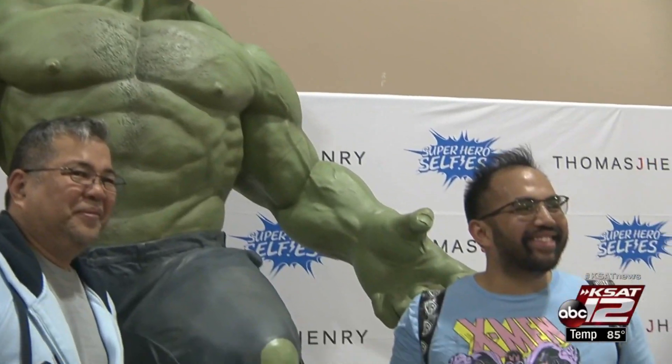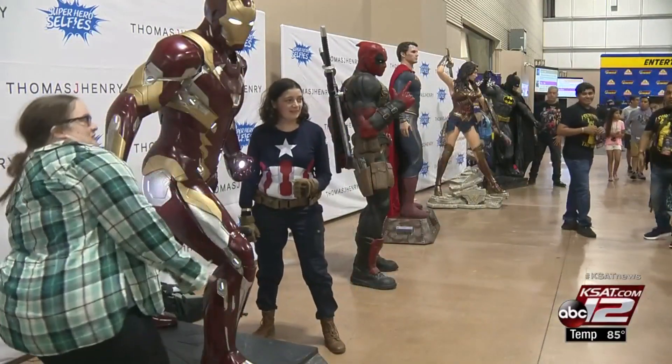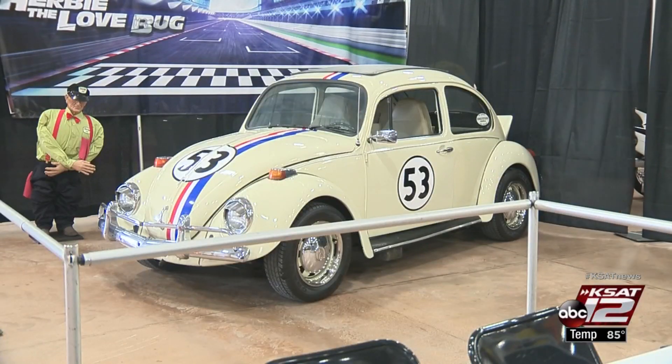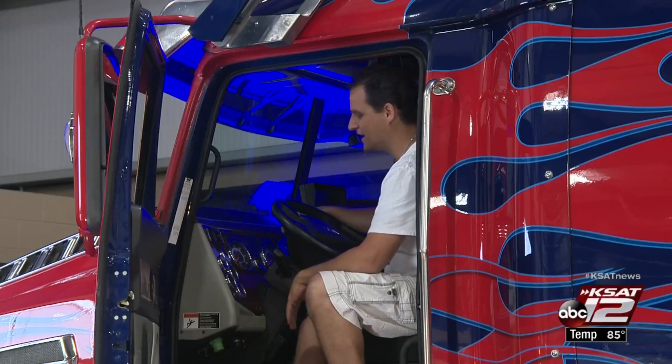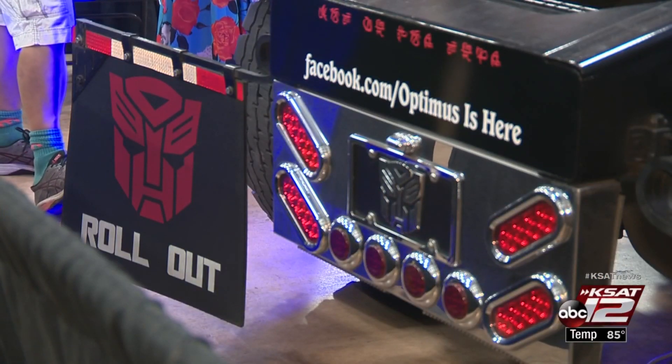Alicia Barrera was at the event today and had the chance to see some of the most popular attractions right up close. It's the chance for Hollywood fans to get up close and personal with their favorite superheroes, actors, and artists. One of the most exciting attractions for fans is snapping a picture of the Hollywood vehicles they grew up watching. Joe Fiduccia is one of those fans, but he took things a step further and replicated the iconic Optimus Prime from the Transformers franchise.